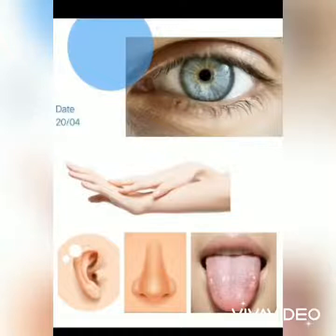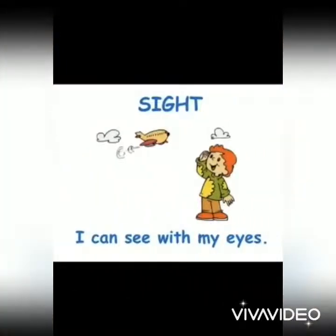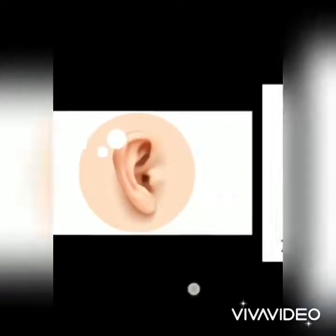Let's learn about each organ in detail. First one is Eyes. Eyes help us to see many things. We can see the beautiful nature around us with the help of our eyes.